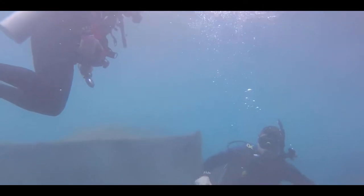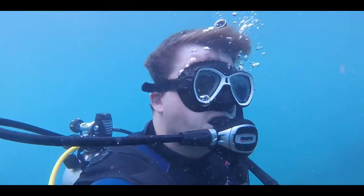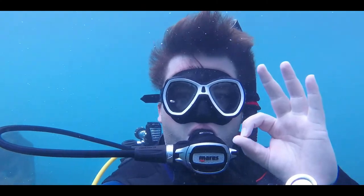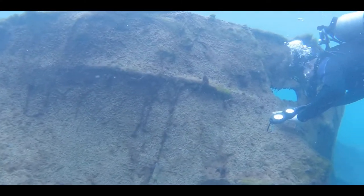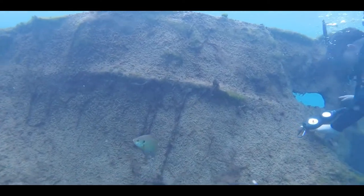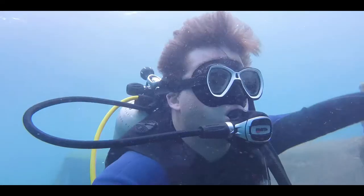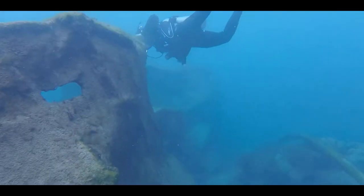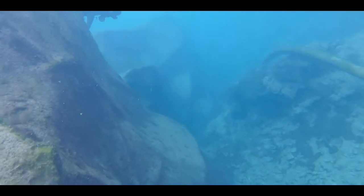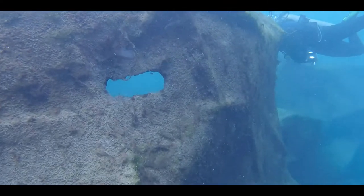Through hand signals, my dive buddies and I decided to check out another shipwreck with our last bit of air before surfacing. I gave them the okay sign and we were on our way. This second boat wreck was massive and closer to the surface, allowing more light penetration through the water and giving it this beautiful blue hue. Just like the first wreck, this structure was great for attracting fish, with plenty of largemouth bass patrolling the area in search of prey.